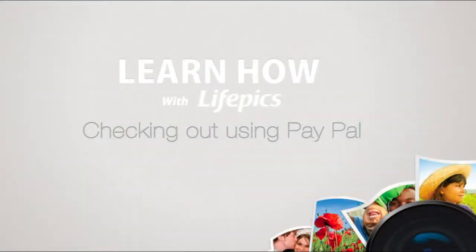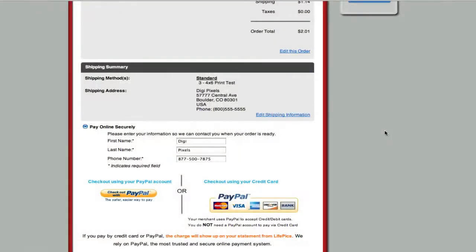Every retailer on the LifePix network uses PayPal to process their online transactions. PayPal is the safest and most secure method for making a transaction on the internet. However, you do not need a PayPal account to check out via PayPal.